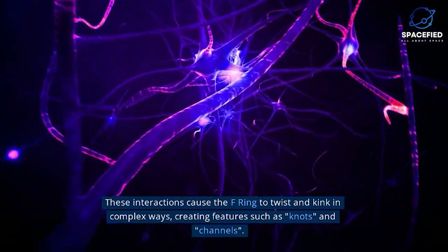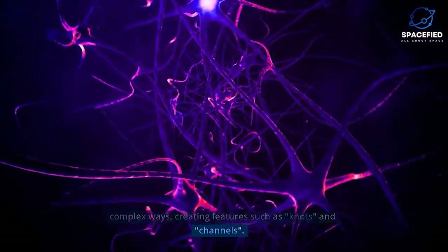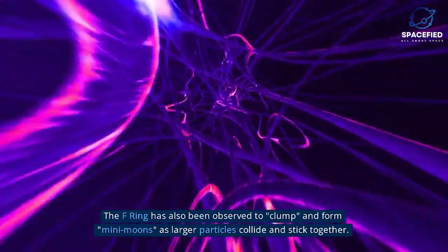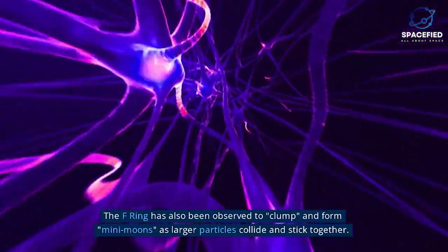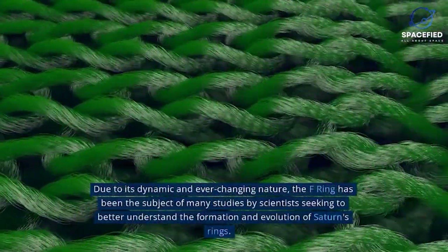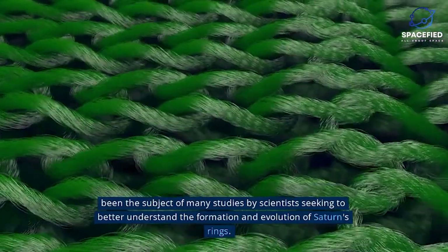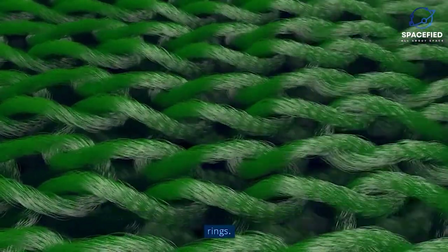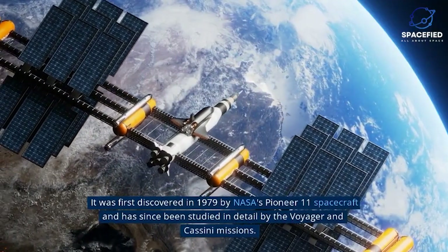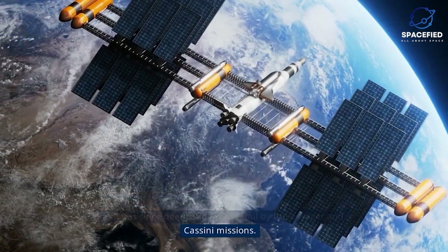These interactions cause the F-Ring to twist and kink in complex ways, creating features such as knots and channels. The F-Ring has also been observed to clump and form mini-moons as larger particles collide and stick together. Due to its dynamic and ever-changing nature, the F-Ring has been the subject of many studies. It was first discovered in 1979 by NASA's Pioneer 11 spacecraft, and has since been studied in detail by the Voyager and Cassini missions.